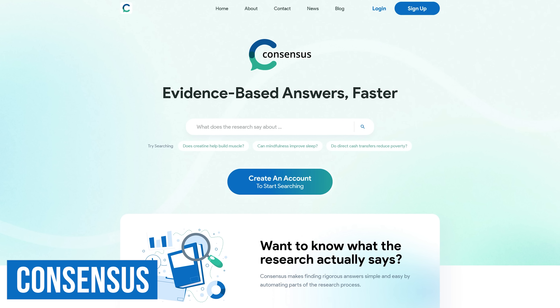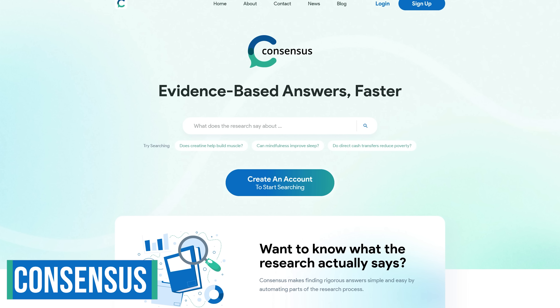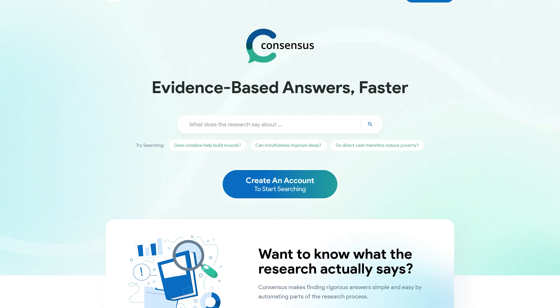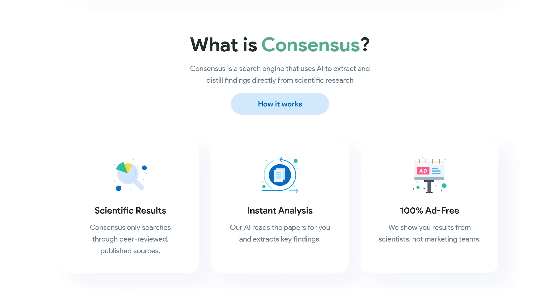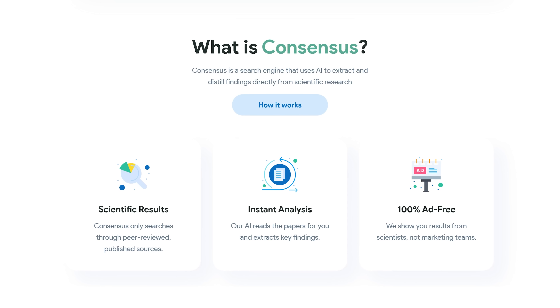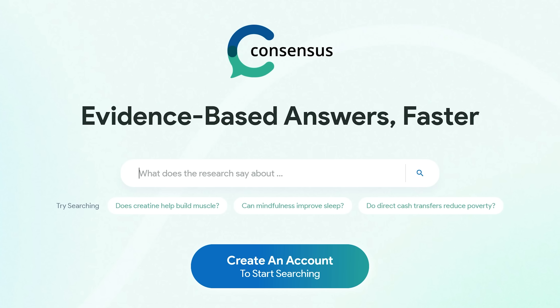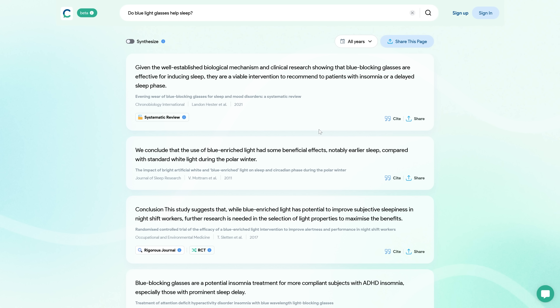Consensus is a new type of search engine powered by AI that extracts data from websites and summarizes them to help get answers that are evidence-based. At this time it's still completely free — there are no ads. It differs from normal search engines like Google and Bing in that it only does searches from peer-reviewed articles. It's simple to use: type your query into the search box and hit enter. It will list the peer-reviewed articles with a short summary of each. To get a summary combining all the articles listed, click the toggle at the top to turn on synthesize.